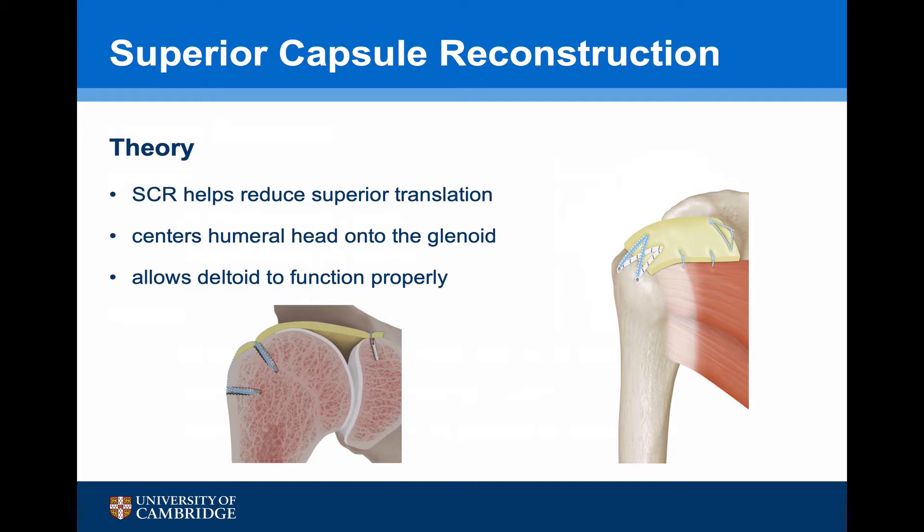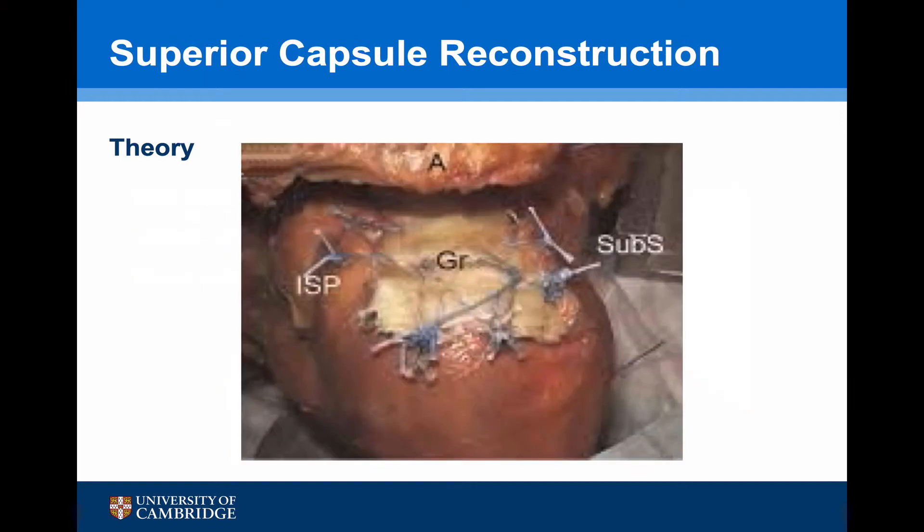Mihata's theory regarding the success of superior capsule reconstruction is that it helps reduce superior translation and so centers the humeral head onto the glenoid, allowing the deltoid to then function properly. Currently there is a mistaken conception among some surgeons that superior capsule reconstruction actually reconstructs the rotator cuff — it doesn't. The fascia lata graft sits between the infraspinatus posteriorly and the subscapularis anteriorly. What is missing is the supraspinatus tendon; this reconstruction rebuilds the superior capsule only, not the supraspinatus tendon.